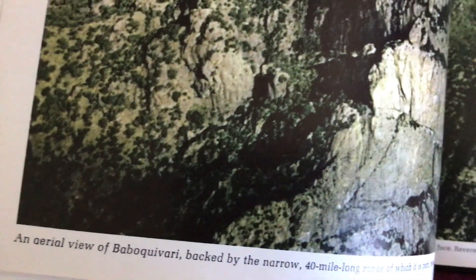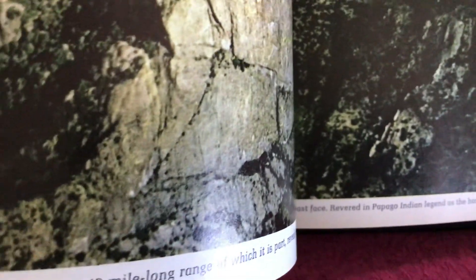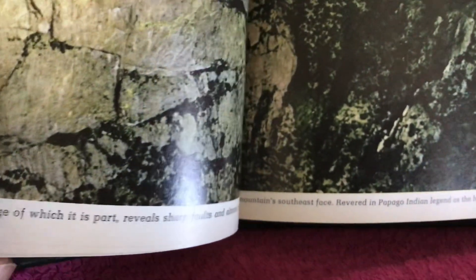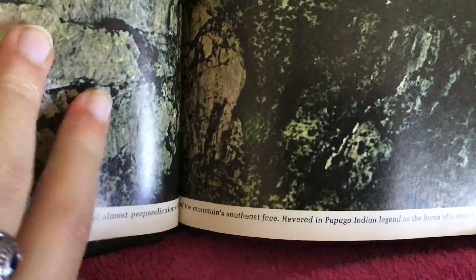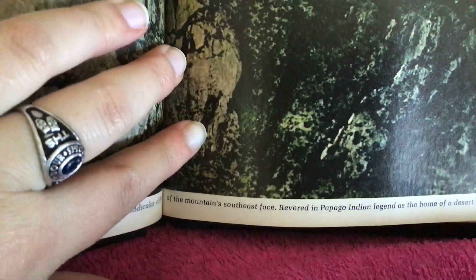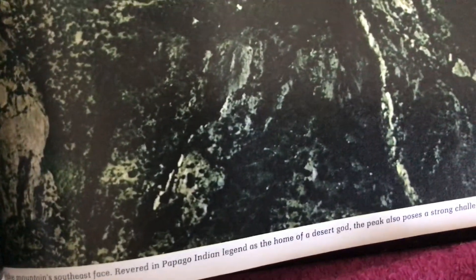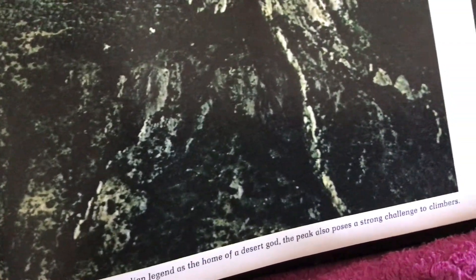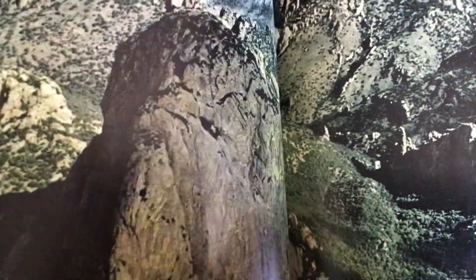An aerial view of Boquivari, backed by the narrow 40-mile-long range, reveals sharp faults and almost perpendicular cliffs of the mountain's southeast face. Regarded in Papago Indian legend as the home of a desert god, the peak also poses a strong challenge to climbers. He has a big mountain!